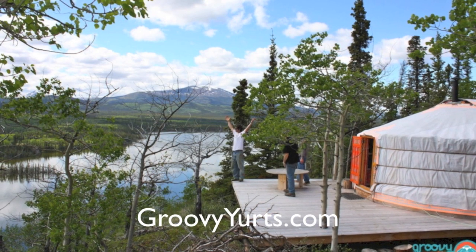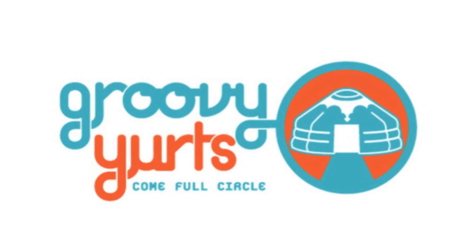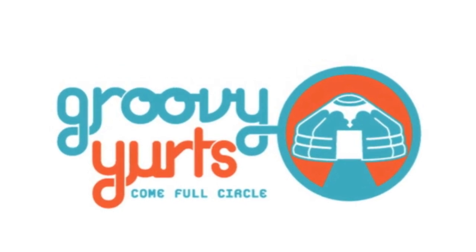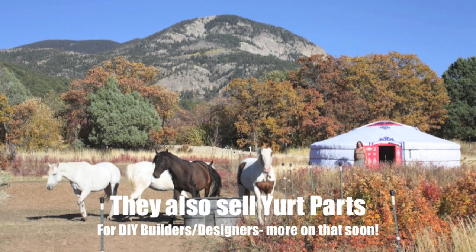While the yurt you're about to see in this tour is not made by this company, we're featuring some of the work coming up on relaxshacks.com, talking about groovyyurts.com, whose work, as you can see, is pretty darn amazing.